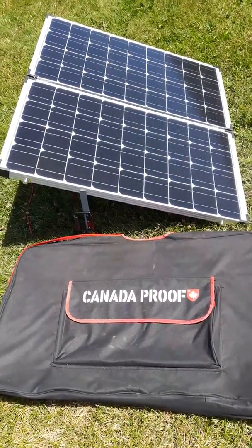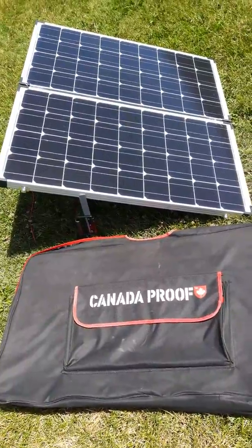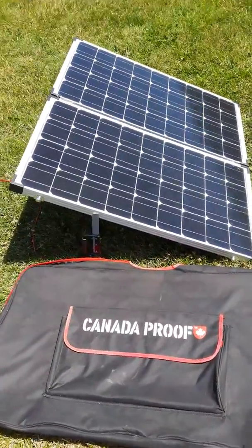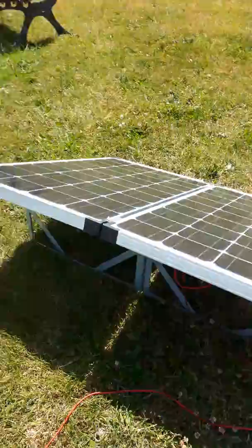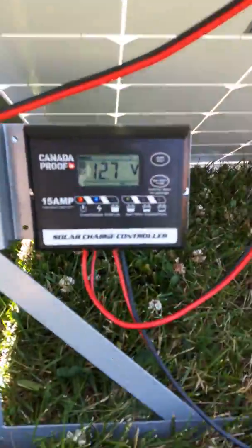Hi guys, I'm just making a quick demonstration video review here regarding the Canada Proof Folding Portable Solar Panel. This one is 180 watts and it's got a 15 amp charge controller.